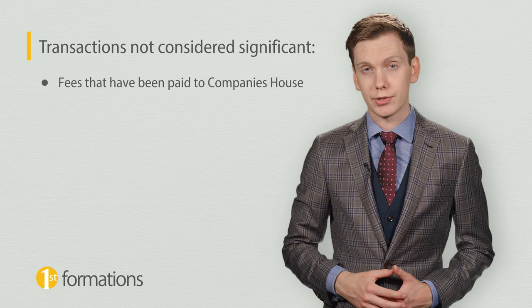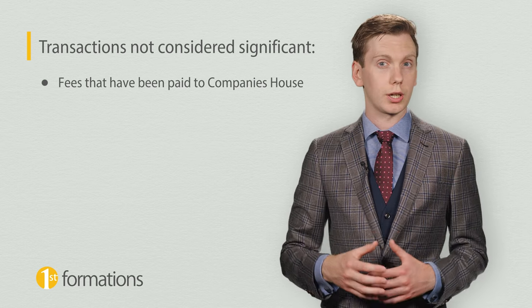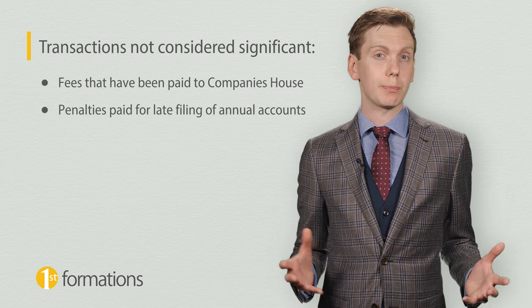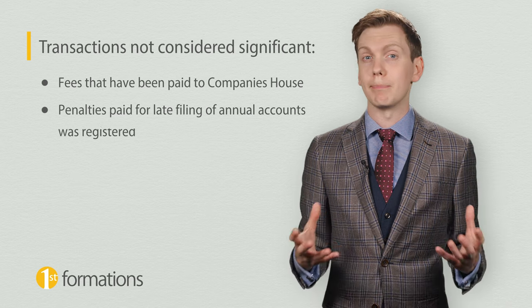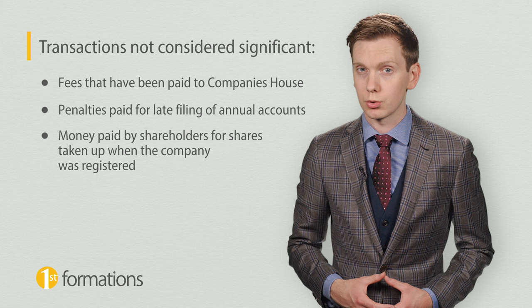Fees that have been paid to Companies House — for example, the fee required to register the company or file a confirmation statement. Penalties paid for late filing of annual accounts. And money paid by shareholders for shares taken up when the company was registered.